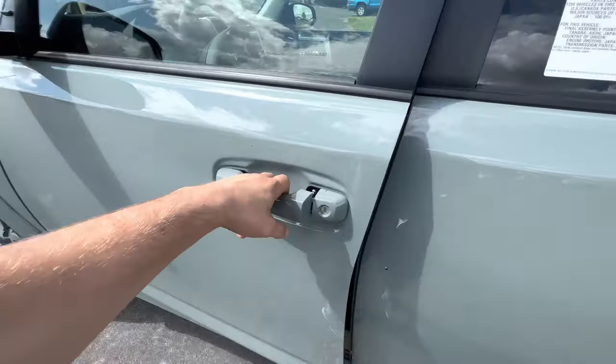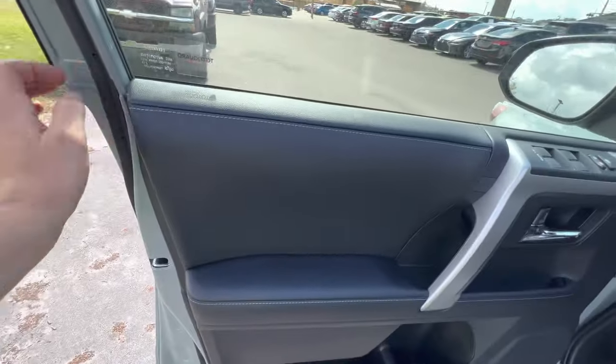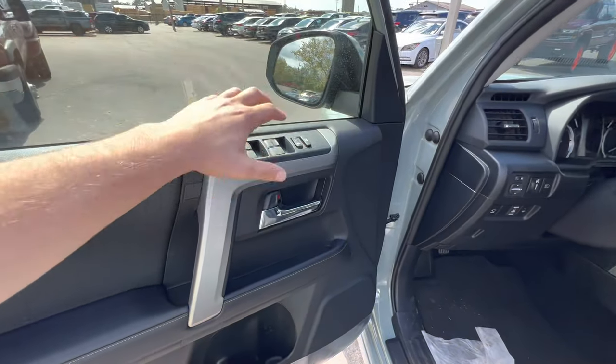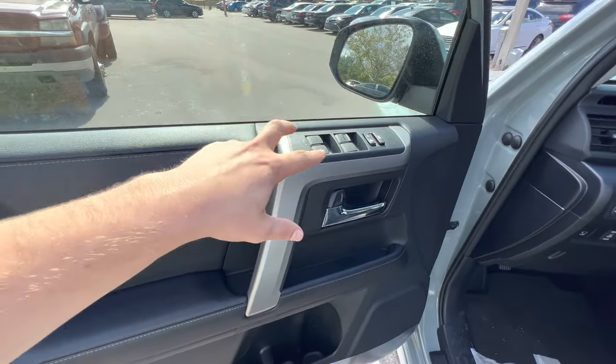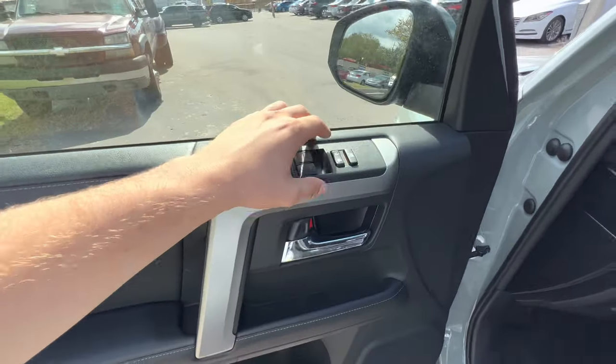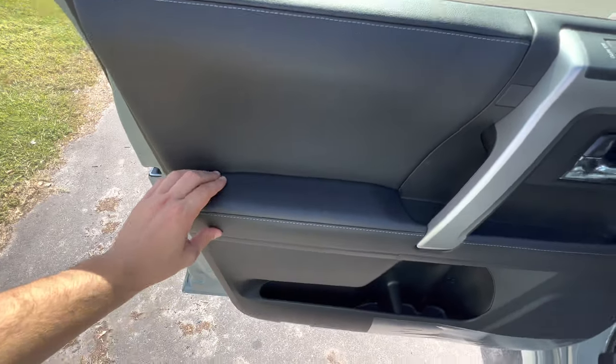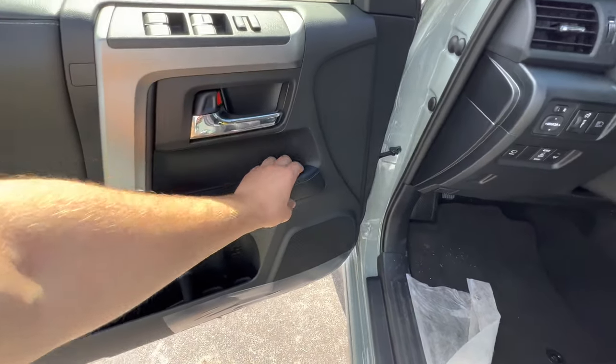Smart access for the driver and the front passenger. Up top, we get stitched materials for the door panel. The material surrounding the window controls — which are all auto one-touch — is hard plastic but it's well rubberized. Some hard plastic here as well, but gushy soft for the armrest. Stitching continues all throughout.